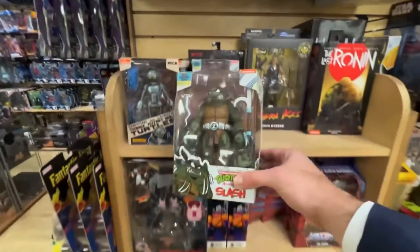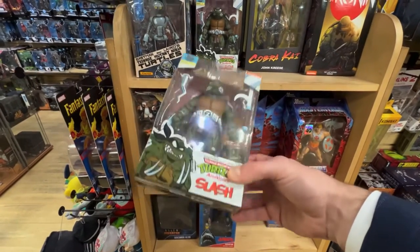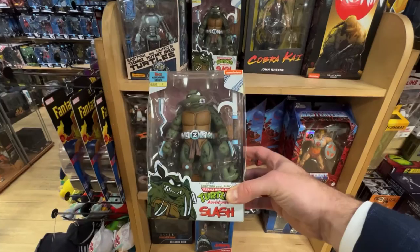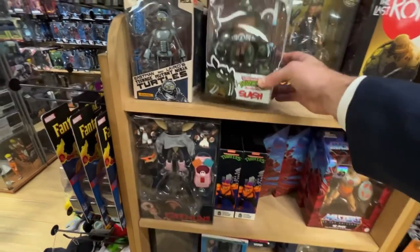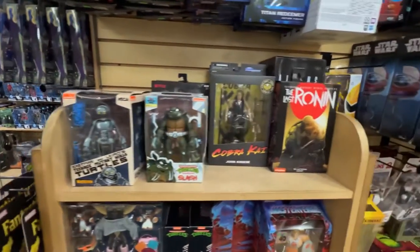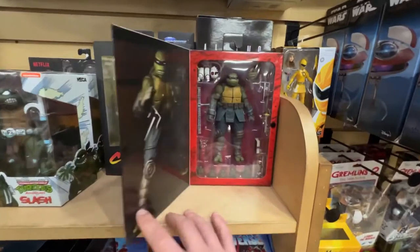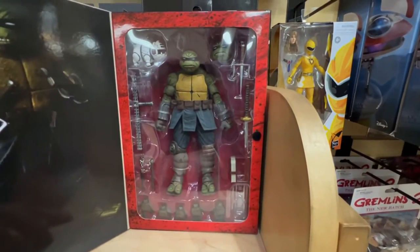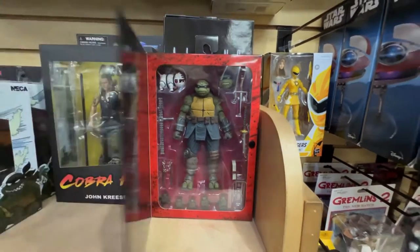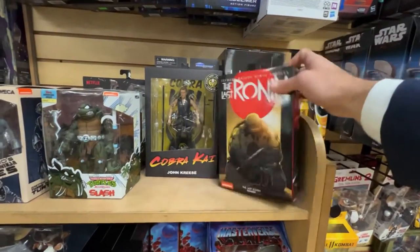First time seeing this too. $42.99. Not today, but this looks really good. Fugitoids — looks like a couple of Slashes back there and Unarmored. Last Ronin — first time getting a look at this in person. Place is well-stocked today, looks good. $42.99 on that.